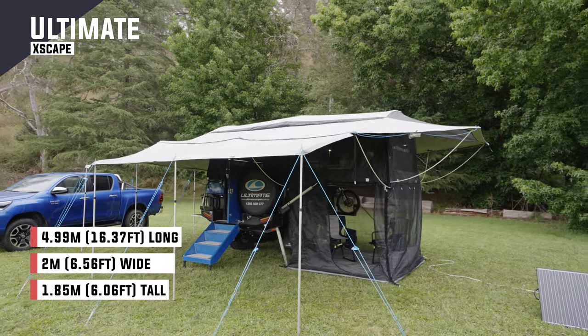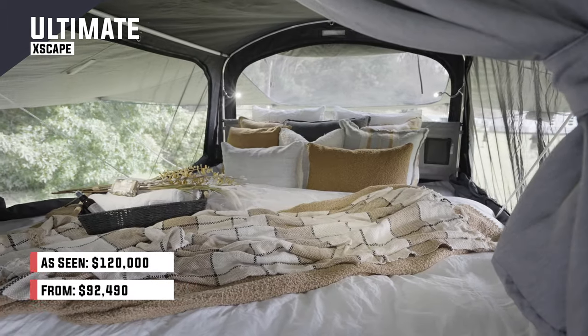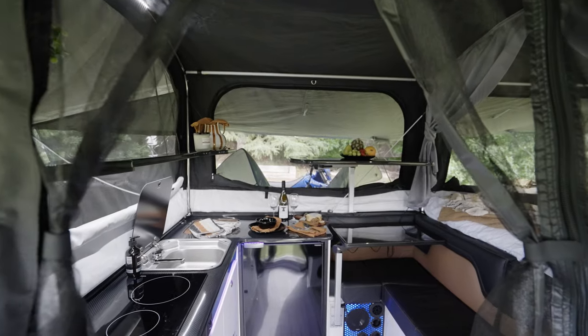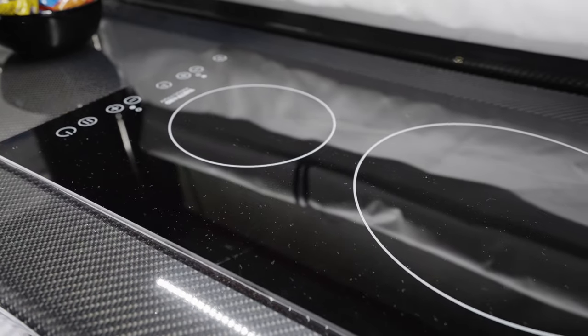I am happy to be out of that river and that rain, but I tell you what, I would much rather be inside the Ultimate. The comfort of that mattress — triple layer — is unbeatable. The layout is really user-friendly and the amount of space around the dinette and the ease of use in the kitchen are big ticks from me.